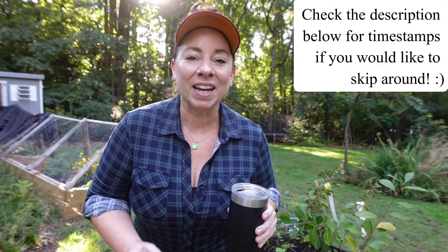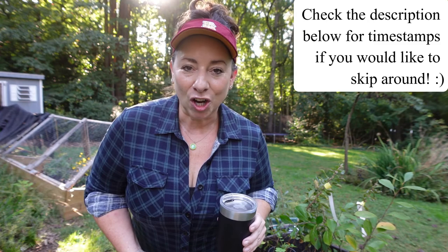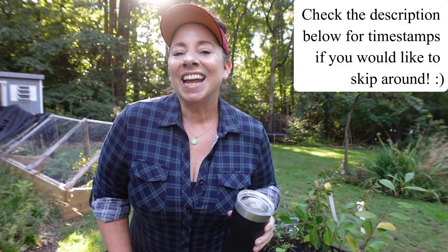Good morning everyone. Welcome to 90% Native. My name is Michelle and I garden in Northern Virginia. Today I'm going to be talking about my native plant wildlife hedgerow that I have on the side of the yard. I'll go over the plants that are already in there, talk in detail about the plants I'm going to be adding today, and then stick around for the end where I will do a tour of the hedgerow.